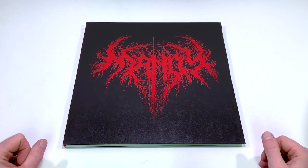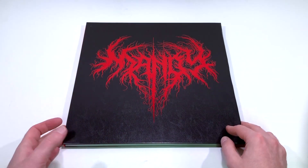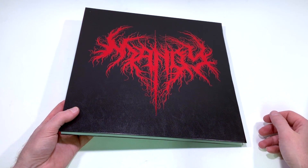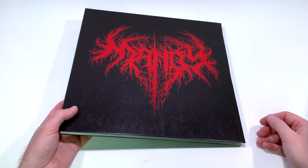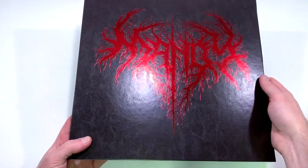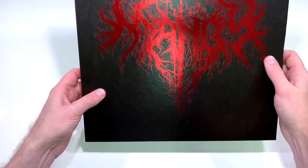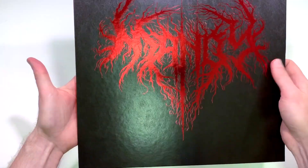This is a box set which was quite costly. I got it at German Amazon and I've been really curious about this film. It is the second film from Panos Kosmotos who made Beyond the Black Rainbow, which I really liked, and I was really curious to see what this next film would be like. But I hadn't actually seen it before I got this box set, and once I did, I'm really happy that I ordered this.